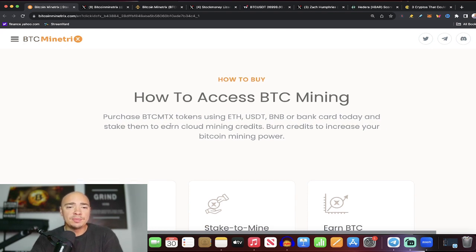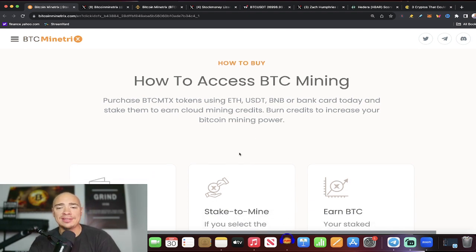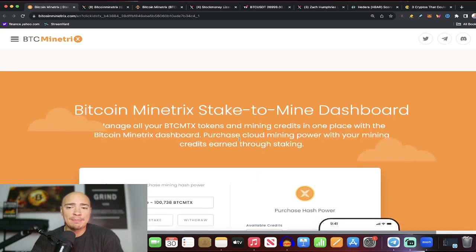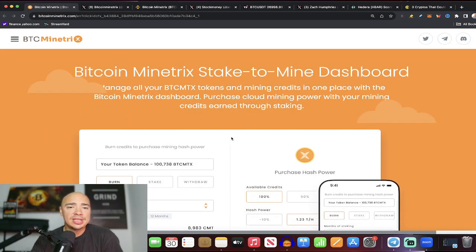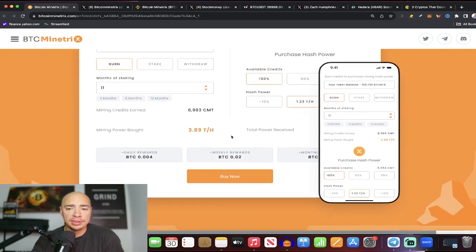Purchase BTC MTX tokens using ETH, USDT, BNB, or bank card today. Stake them to earn cloud mining credits, then burn these credits to increase your Bitcoin mining power. That's the step-by-step on how it works, and they've got a stake-to-mine dashboard already built in as well.